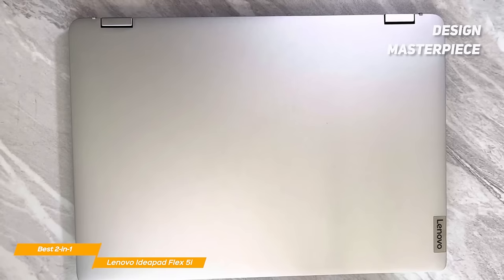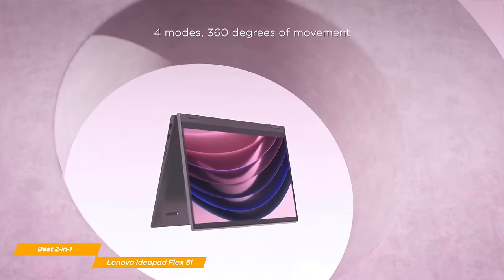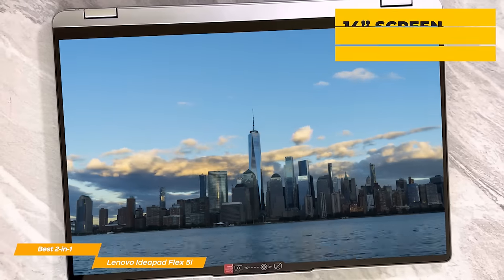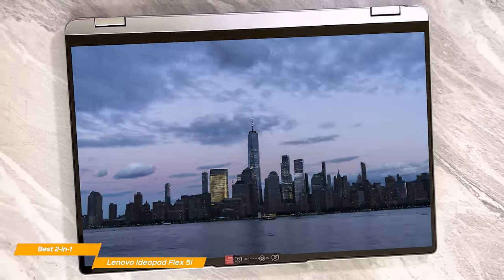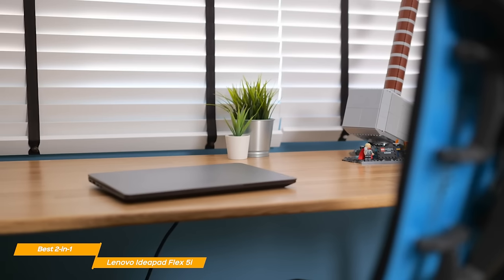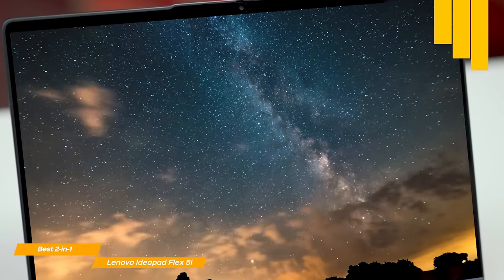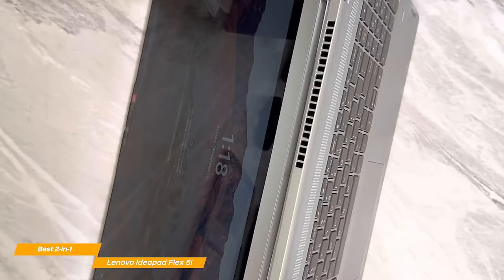The IdeaPad Flex 5i is a design masterpiece, and for the affordable price, you'll hardly find a better-designed laptop. It has a soft-touch metallic coating, looks and feels absolutely premium, and is also very sturdy and portable at just 3.3 pounds. The 14-inch display features a resolution of 1920x1080 and 250 nits of brightness, with crisp colors and a decent overall display. However, the brightness is not enough if you love working outside. The battery life is outstanding — the best I've tested on an affordable laptop of its size — lasting up to 10 hours of consistent work on a full charge. On top of that, the Flex 5 supports fast charging, which can take the laptop from 10% to 100% in just 90 minutes.